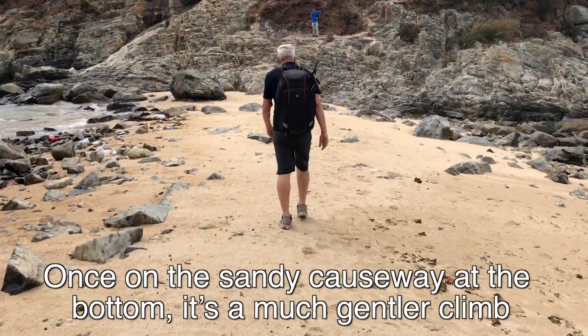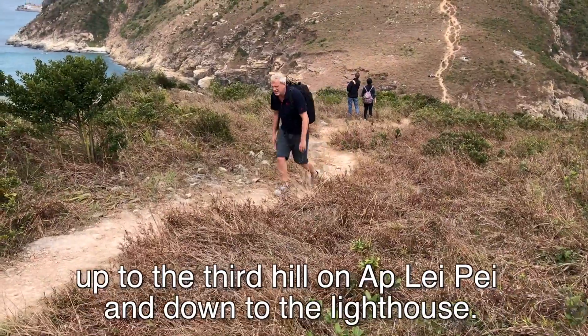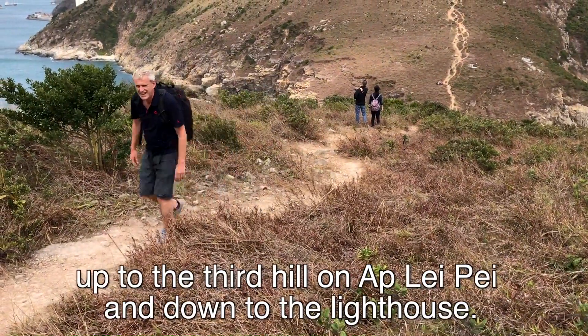Once on the sandy causeway at the bottom it's a much gentler climb up to the third hill on Ap Lei Pei and down to the lighthouse.